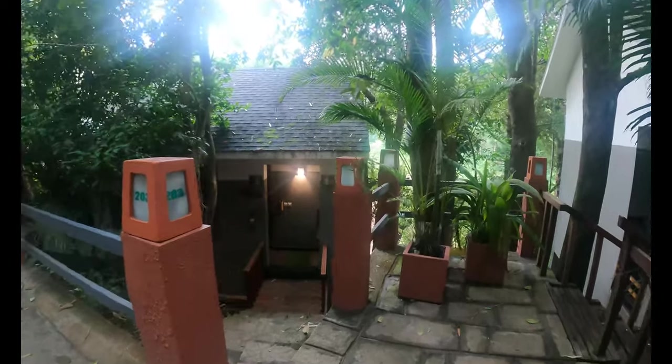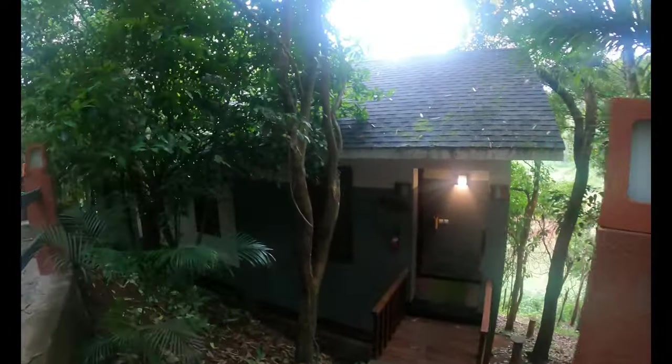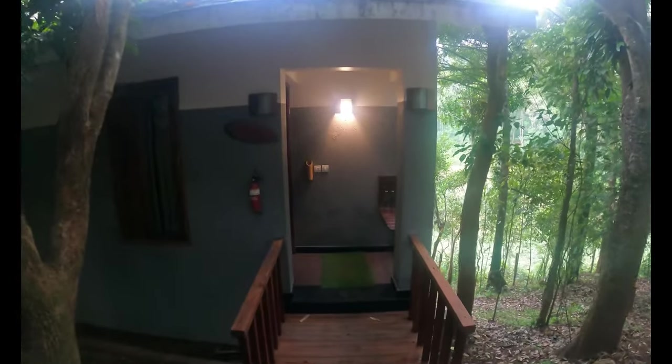This is the entrance of the villa we stayed in. The weather was so gloomy, plus the villa was completely surrounded by so many trees, which made the surrounding look so dark.